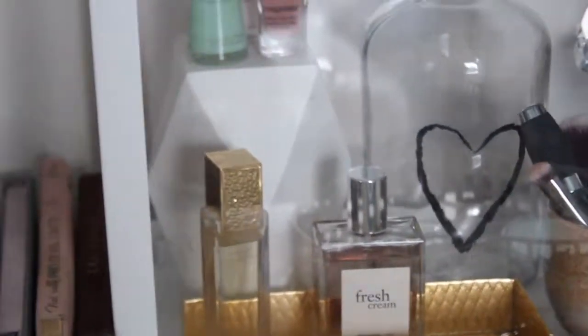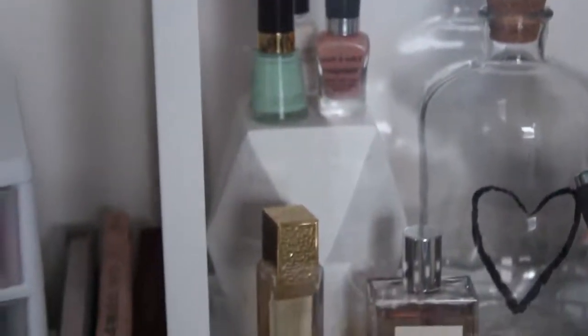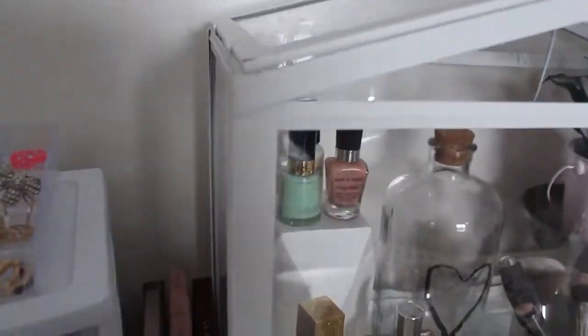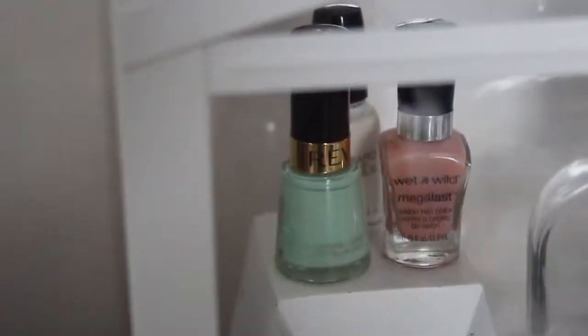Absolute favorites, I love them so much. And then we've got these little faux crystal wooden pieces — I've got two of them. This one just holds three nail polishes, and I went with a mint green, a blush pink, and a white to kind of go with the theme.